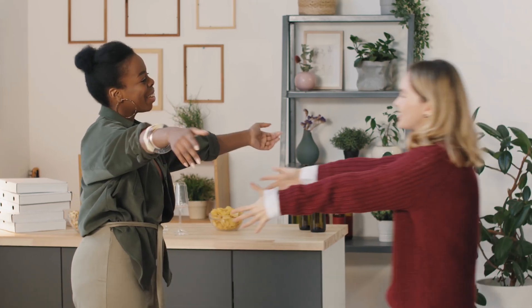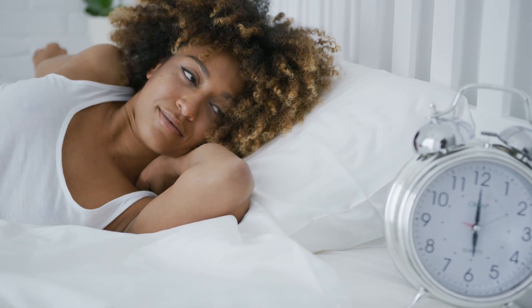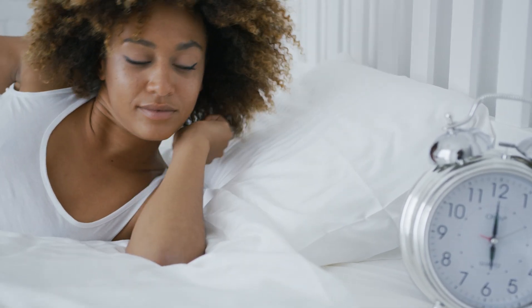If you have guests staying over you can easily explain how to use a manual thermostat — but if the controls are on your phone, how are they going to manage? And finally, if you are the type of person with a very organised, streamlined schedule — waking up and coming home at the same time Monday to Friday with predictable weekends — there's no point having the flexibility of an app or remote control. Your manual thermostat will do just fine.